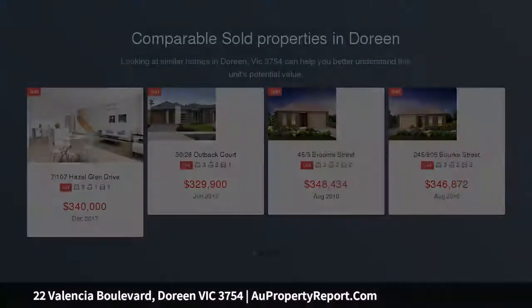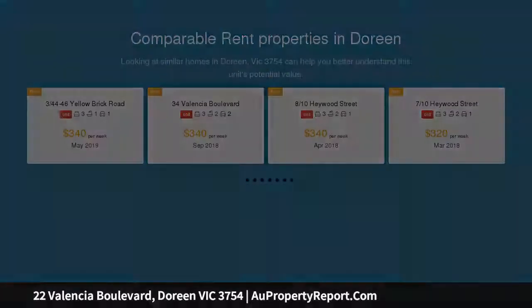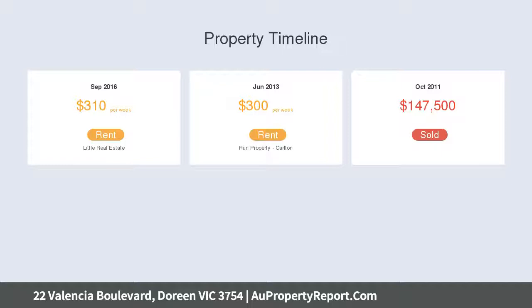Meticulously designed with light-filled spaces and luxurious features throughout, family excellence is highlighted throughout a superbly zoned layout, boasting three fitted bedrooms, master suite with WIR and en-suite, open-plan kitchen and free-flowing living and dining rooms extending out to courtyard and remote double garage.